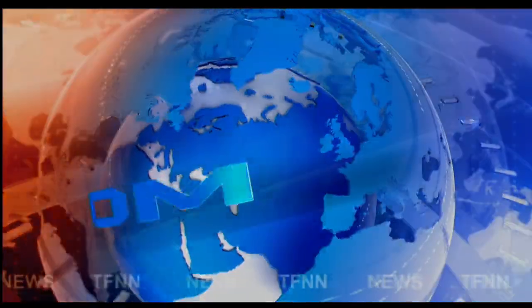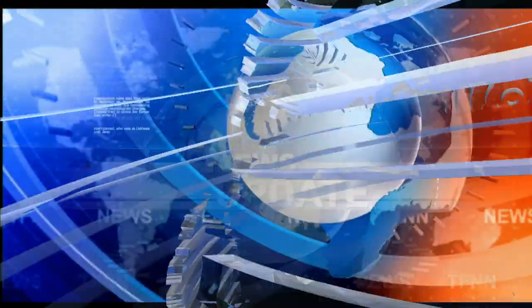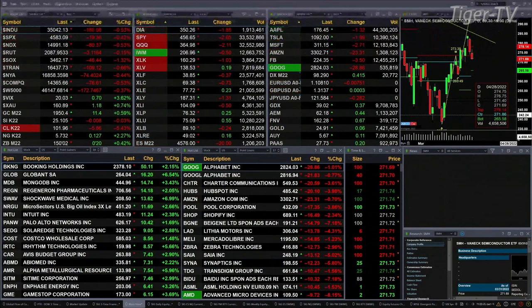TFNN headline news update. Good afternoon folks, this is Steve Rhodes coming to you live from the shores of very sunny and pleasant Delray Beach, Florida. This is the 2 PM update. Currently we have all U.S. indices trading to the downside: the Dow is off 185, about a half a percent; S&P four tenths or 19 points; Nasdaq 100 half a percent, 81 points; Russell's off by two tenths, that's three points to the downside.